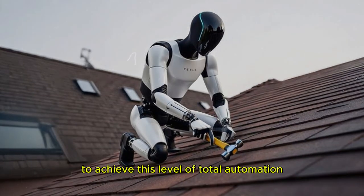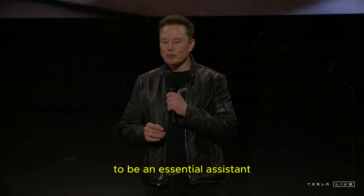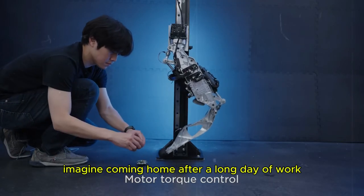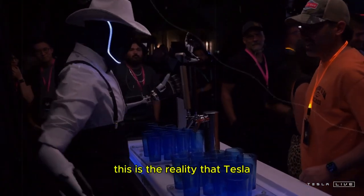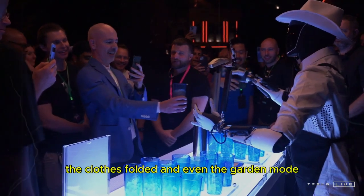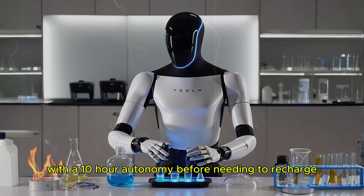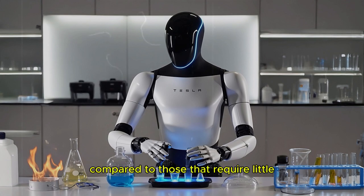To achieve this level of total automation, Tesla continues to refine the robot's artificial intelligence systems and mobility. Musk emphasizes that Optimus' main purpose is to be an essential assistant for those with busy routines, taking over household chores and freeing up more time for people. Imagine coming home after a long day of work and finding everything organized — the house cleaned, the meals prepared, the clothes folded, and even the garden done. Tesla Optimus promises exactly that, with a 10-hour autonomy before needing to recharge. However, it is worth noting that tasks that require more movement will consume more energy compared to those that require little or no movement.